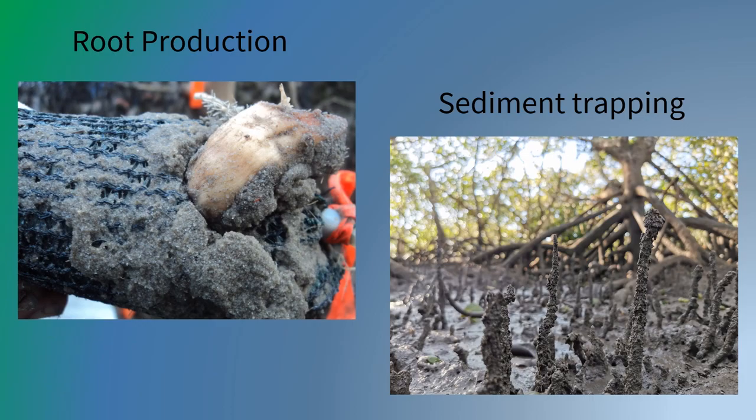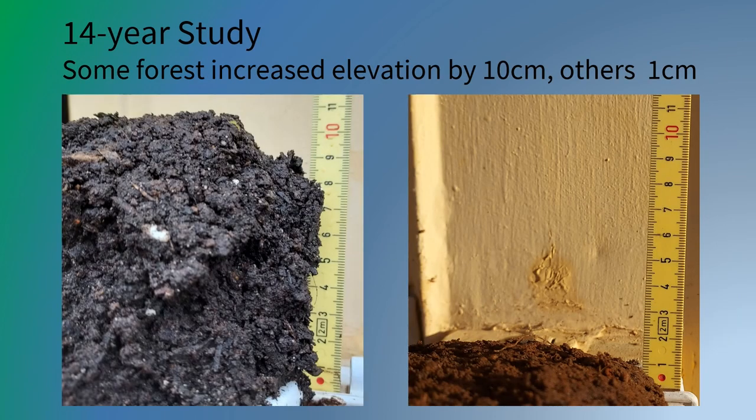Increased surface elevation can occur through root production and sediment trapping, among others. Over 14 years, some mangrove forest elevation has risen by 10 cm.